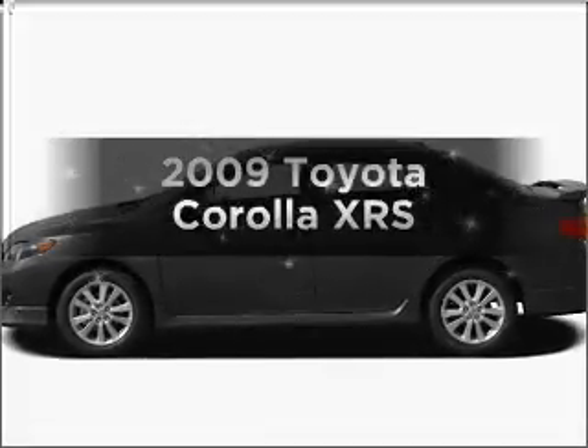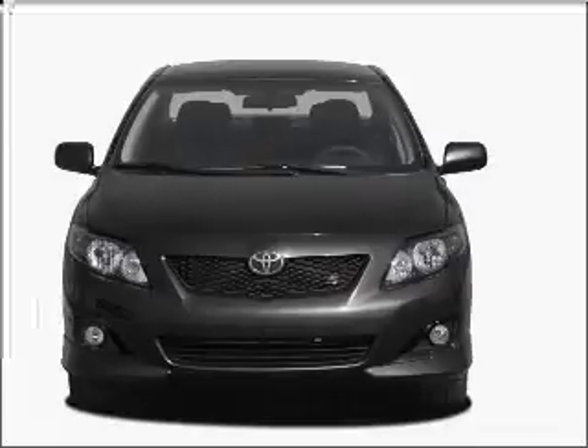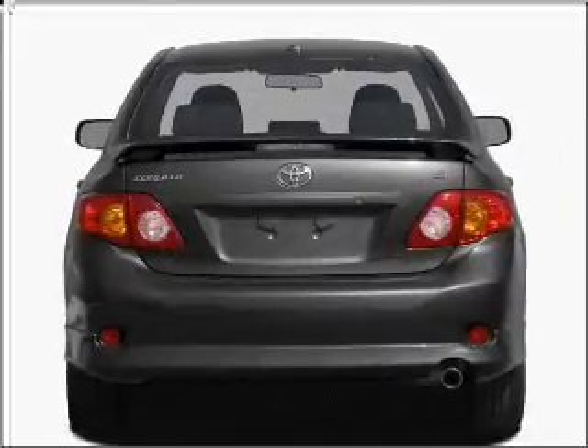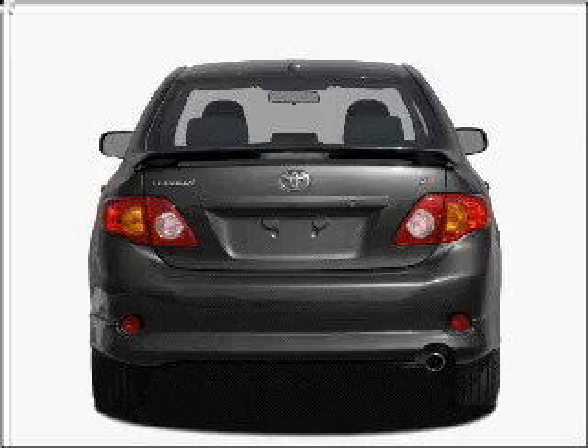Get noticed in this 2009 Toyota Corolla. Everything you need under one roof with this great vehicle. With an efficient four-cylinder engine connected to a smooth shifting transmission. Stand out from the crowd with premium wheels. Anti-lock brakes help you bring your vehicle to a safe stop.